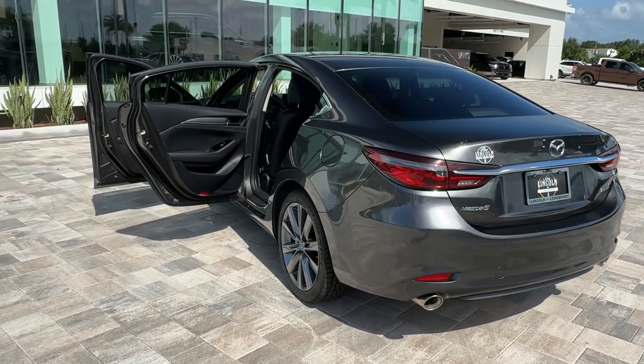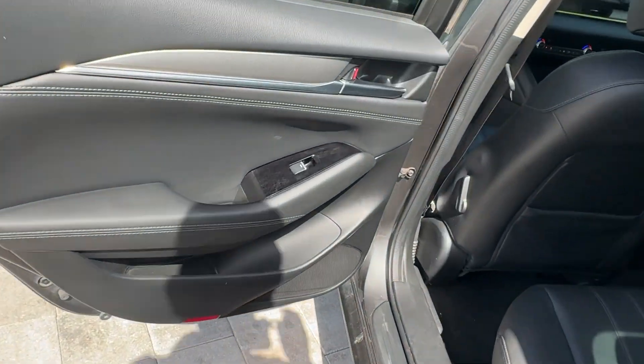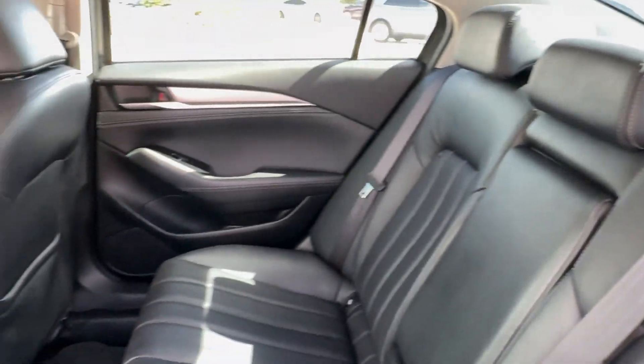Pre-collision system, intelligent auto on-off high beams, lane departure warning, sun/moonroof, keyless entry, backup camera, premium sound system, lane keeping assist, keyless start, adaptive cruise control.